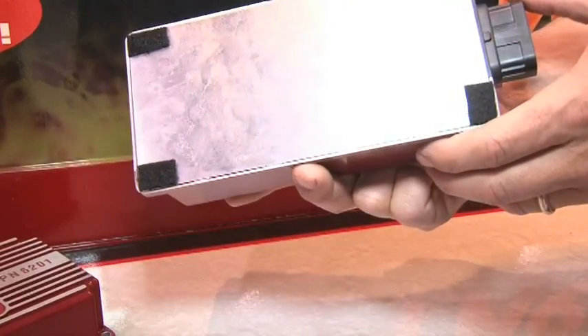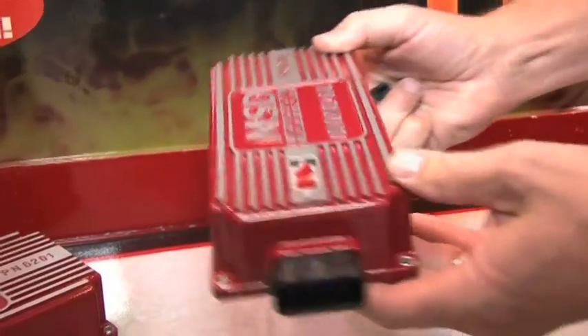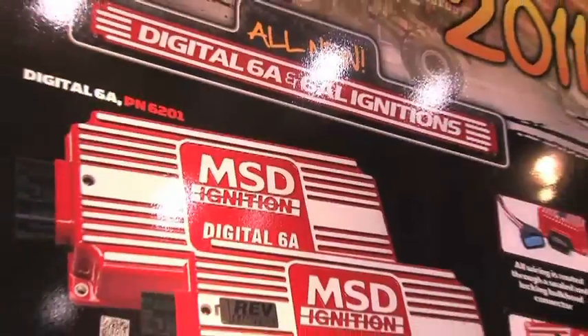Who gets the benefits out of these? Any of our customers that are using the 6AL. We made it the same footprint as the 6AL so you can just replace this one, but we use a wiring harness that comes out the end. Customers are going to get a higher voltage — 530 volts versus 470 volts — so all around it's a great new package.